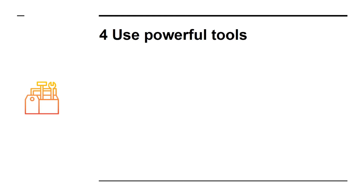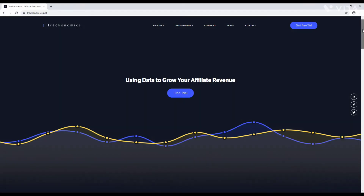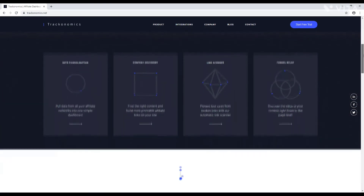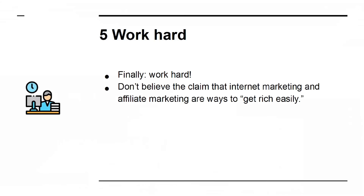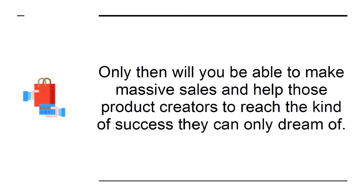Secret 4: Use powerful tools. As you gain more profit that you can invest back into your business, you should consider using more advanced marketing tools. An example of this is Trackonomics — a tool that will let you search for products from a massive variety of sellers and compare the best deals for affiliates. Secret 5: Work hard. Finally, work hard. Don't believe the claim that internet marketing and affiliate marketing are ways to get rich easily. You need to put the time in by building your audience and creating trust and engagement. Only then will you be able to make massive sales.